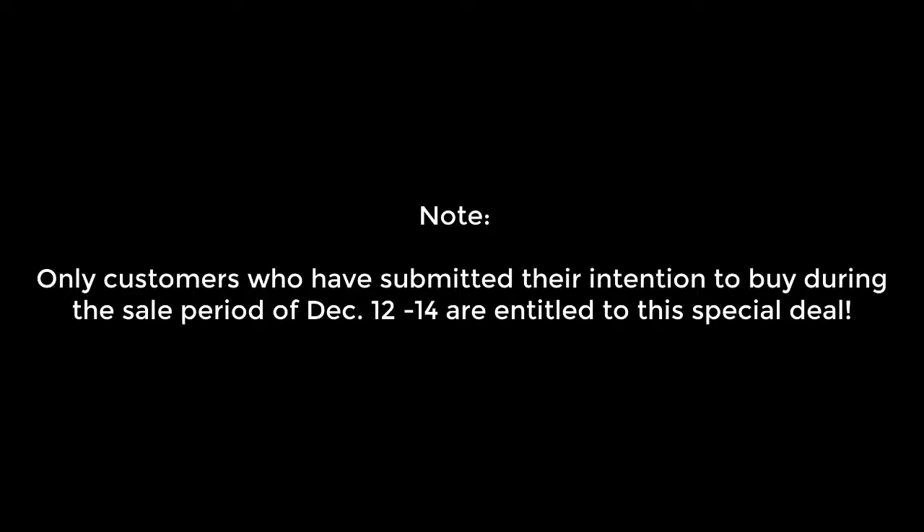Note: only customers who have submitted their intention to buy during the sale period of December 12-14 are entitled to the special deal.